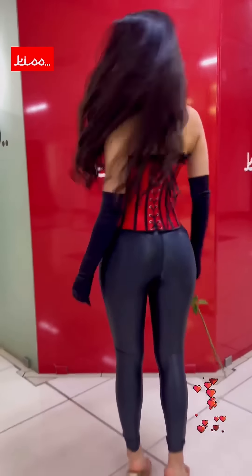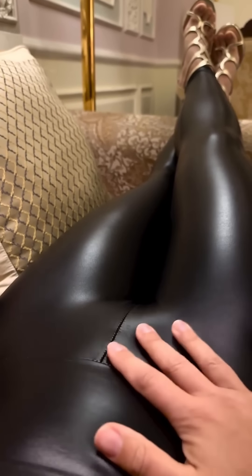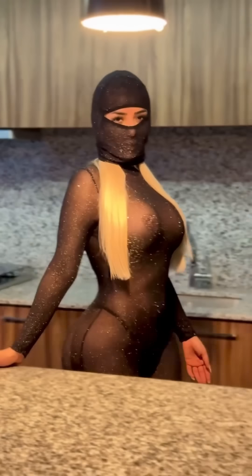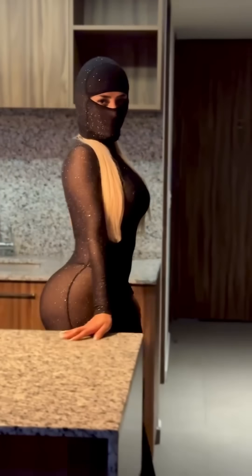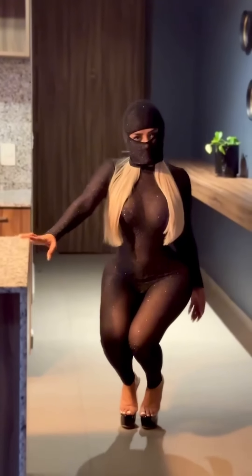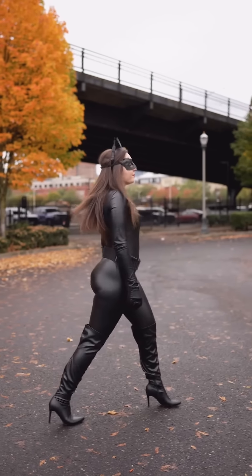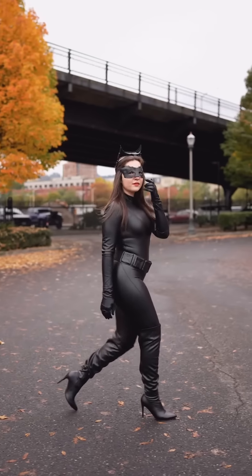With these ideas, you can have the feel of Halloween without having to dress up too much, letting shiny leggings or a jumpsuit take center stage. Each of these outfits achieves a Halloween-ready look that is appropriate for a night out or a casual Halloween festivity.